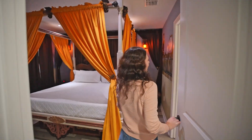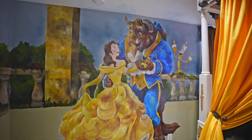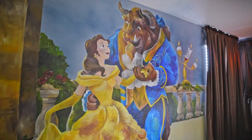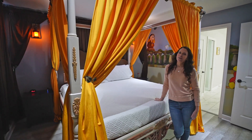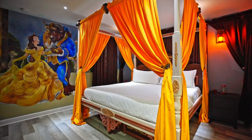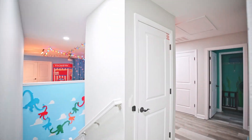Let's head across the hall to the next bedroom — it's Beauty and the Beast! Look at this beautiful Belle and Beast wall mural, and this bed is fit for royalty. Let's leave Beauty and the Beast and head to another undersea adventure.